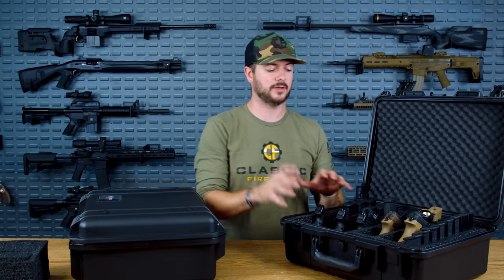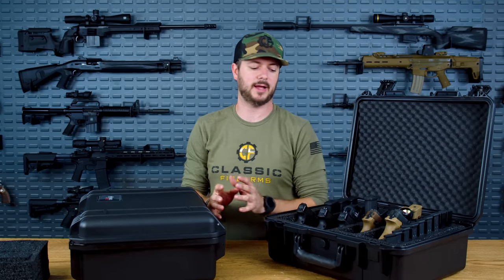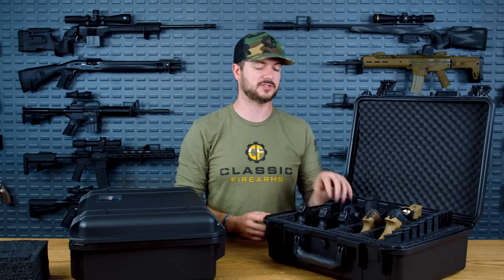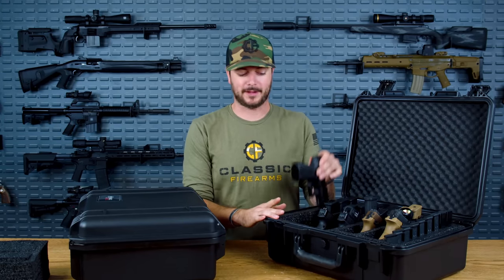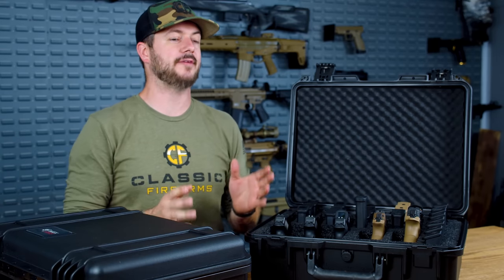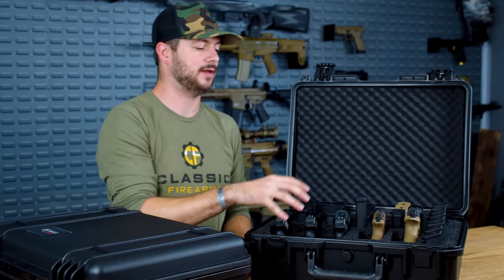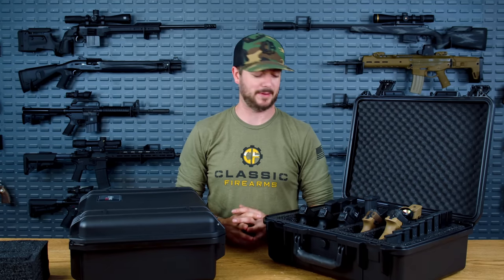Here's another tip: take a picture of your packed case. Take a picture before you leave for the airport with everything neat and organized. That way, if you arrive at your destination and something is missing — a magazine, an optic, or a complete firearm — and they say it wasn't there when you gave it to them, you have a timestamped photo as proof. Even take a picture at the check-in counter so you have confirmation of exactly what was in your case. If something's missing, you will be filing a police report for a stolen or missing firearm.